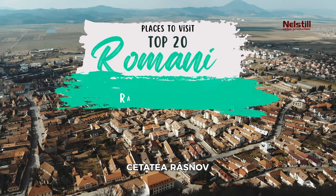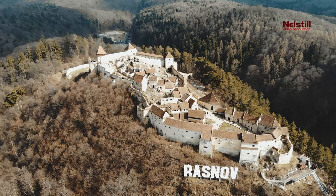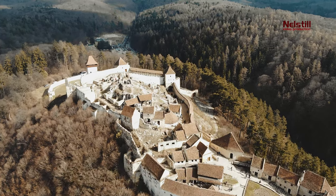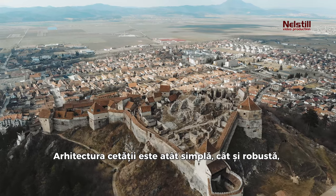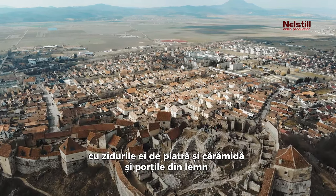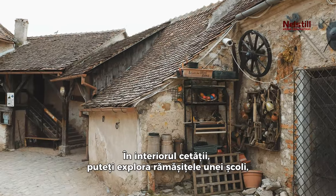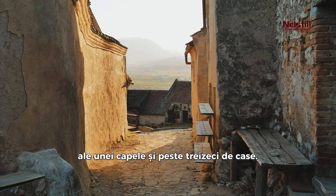7. Rasnov Fortress, a Medieval Refuge in Romania. Built between 1211 and 1225, this fortress served as a critical part of the defense system for Transylvanian villages exposed to invasions. The fortress's architecture is both simple and robust, with its stone and brick walls and wood gates standing as a testament to the fortification requirements of the time. Inside the fortress, you can explore the remnants of a school, a chapel, and over 30 houses.